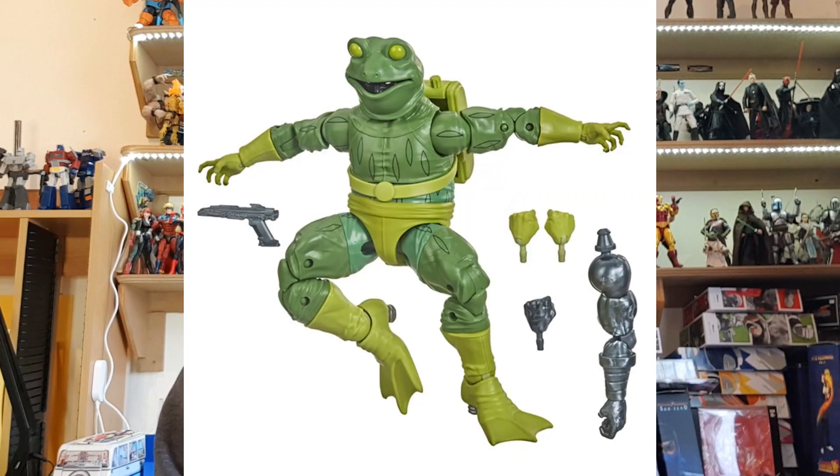At number 6, from the recent Marvel Legends Stilt-Man Build-A-Figure wave, it is of course Frogman — a character I know next to nothing about, but I have been pulled in by the hype. He looks absolutely great and is on the old Doctor Octopus body. Sometimes when you get figures like this that you know nothing about, buying the figure makes you go back and read about them, so my next task is to find out the greatness behind Frogman.